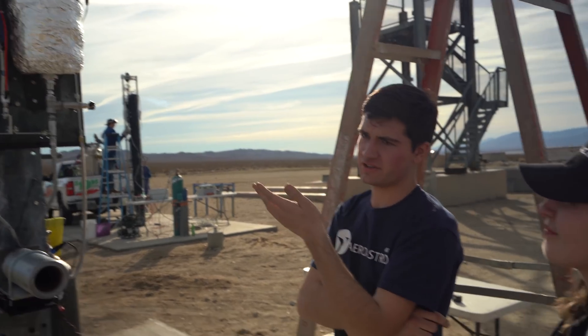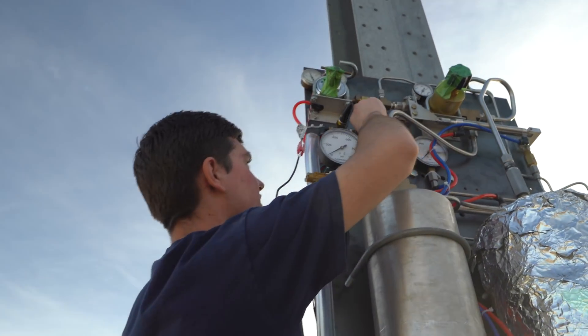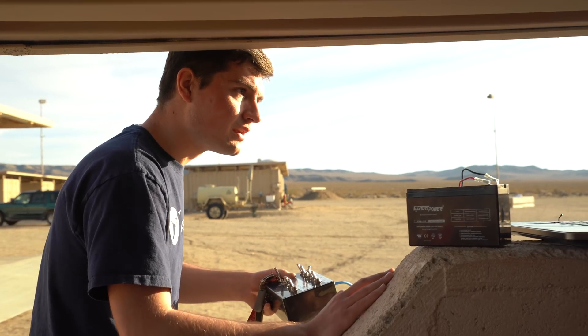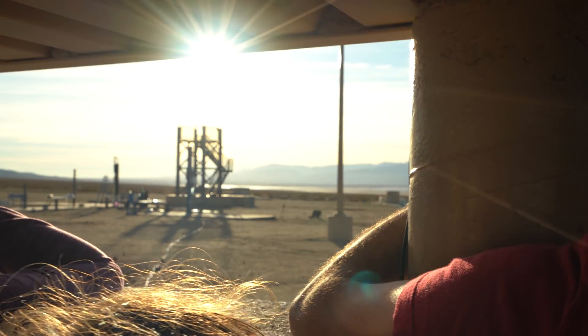Our camera's rolling. Everyone ready to go? Okay. All right, we're going to pressurize the propellant tanks. Those moments where you're able to do what you're passionate about, de-stress, get excited, and gain that perspective as to why you're doing this all to begin with. Okay, and tanks — both tanks are holding 800 PSI.